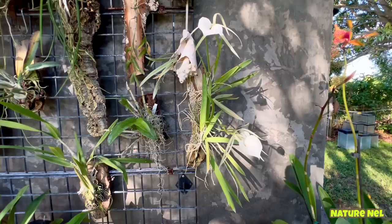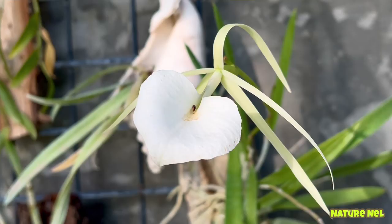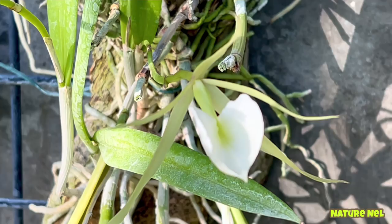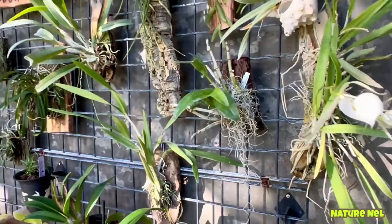Over here is my partner's Brasavola nodosa — this is a species. When this flower releases fragrance at night, it is absolutely delicious — such a sweet, delicious smell. This one just opened yesterday, that's why it's so fresh looking. It's got some more coming out in the back, there's another spike, and I believe I saw another one last night. I guess this cold snap really did a good thing for them.